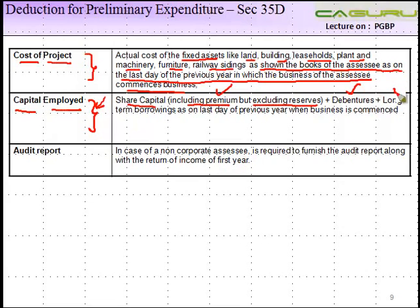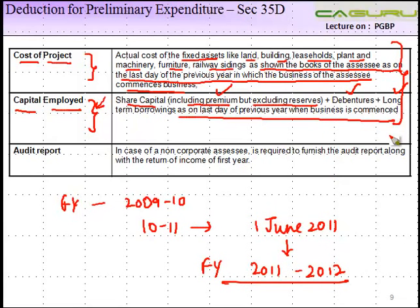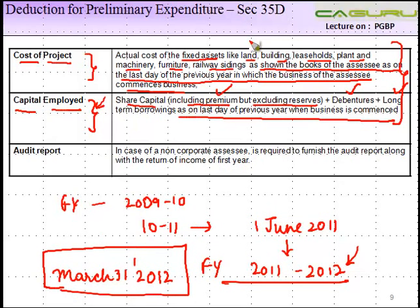Capital employed includes share capital (including premium, excluding reserves), plus debentures, plus long-term borrowings, on the last day of the previous year when the business is commenced. For example, if an assessee sets up a business during 2009-10 and 2010-11 and commences on 1st June 2011, this falls within financial year 2011-12. So these numbers must be calculated on the last day of that previous year — meaning March 31, 2012 — based on the balance sheet of that date.